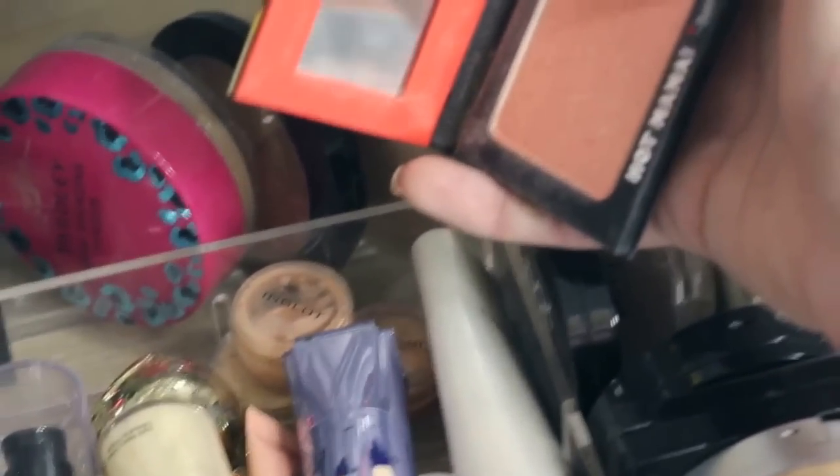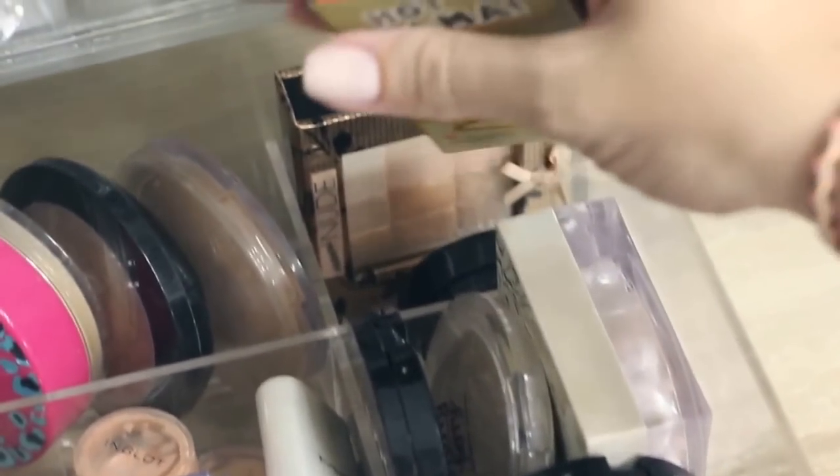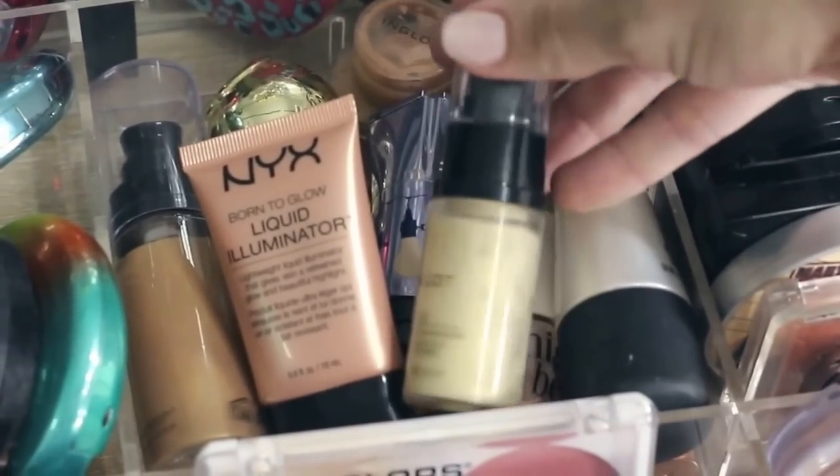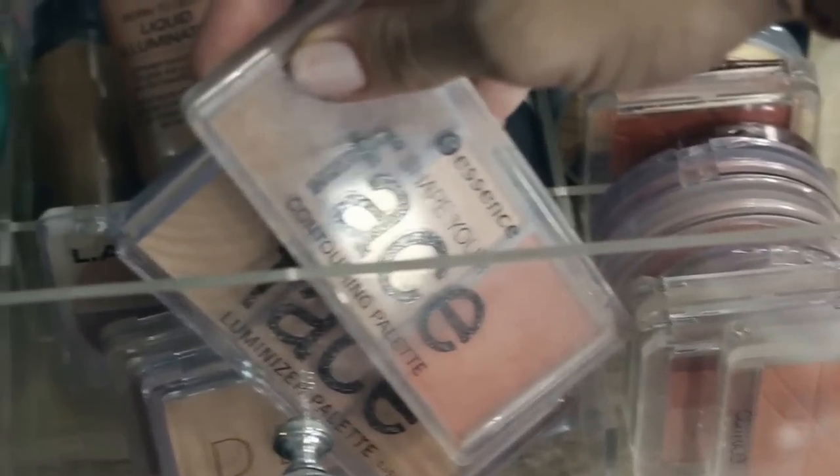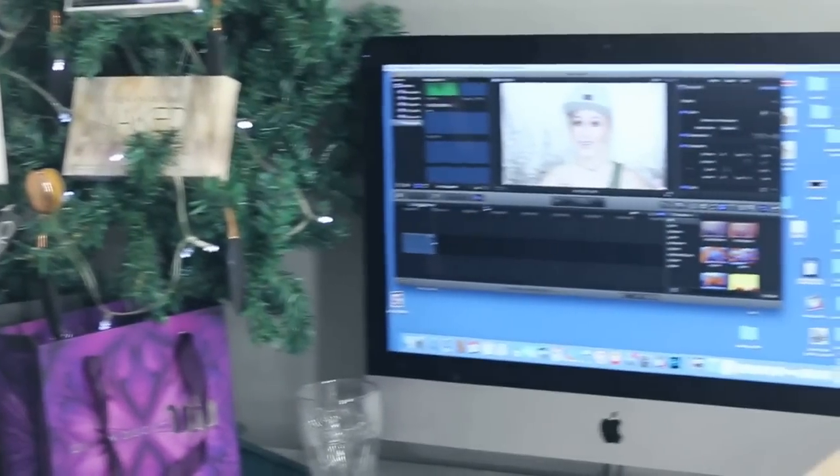This blush from The Balm is really gorgeous — I really love it. Then I have a whole section with illuminators: Inglot, NYX, High Beam from Benefit, and That Gal from Benefit. There's a little drawer with shimmery highlighters and drugstore blushes, and in the front I have compact face contouring, highlighting, and blush palettes which I absolutely love.